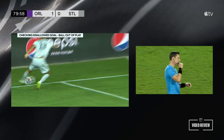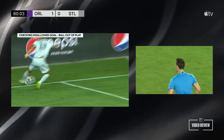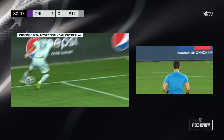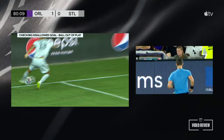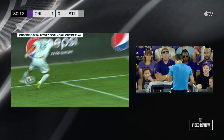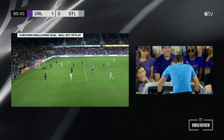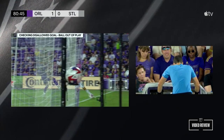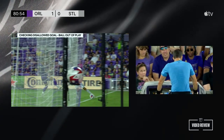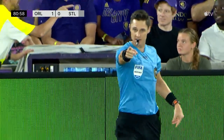And now they're going to take a look. Here's the real question — with the two looks that we have, can you definitively say that ball is 100% in play? If you're Joe Dickerson, I want that look right there, slowed down, stopped, and zoomed in as much as humanly possible. Here's the call — it's a goal.